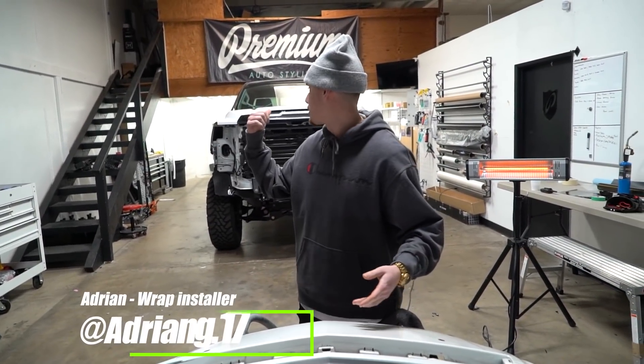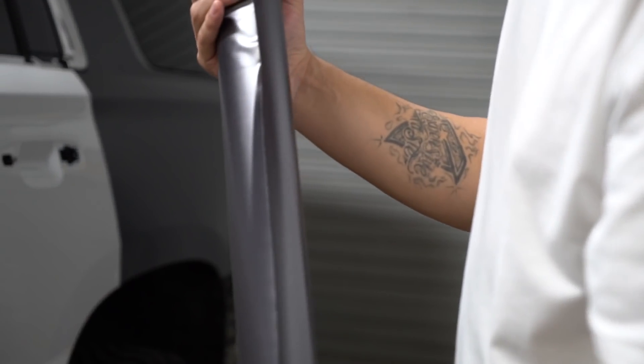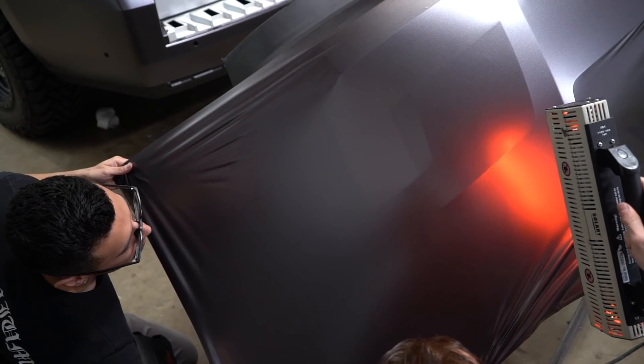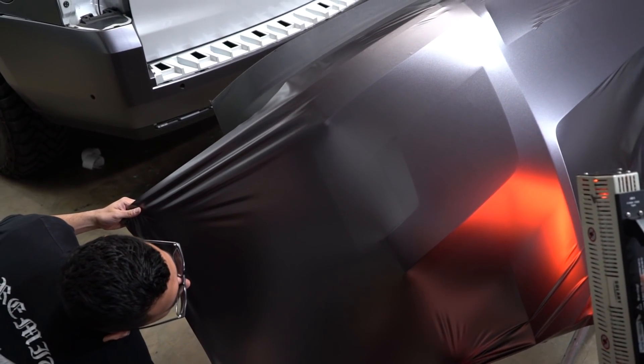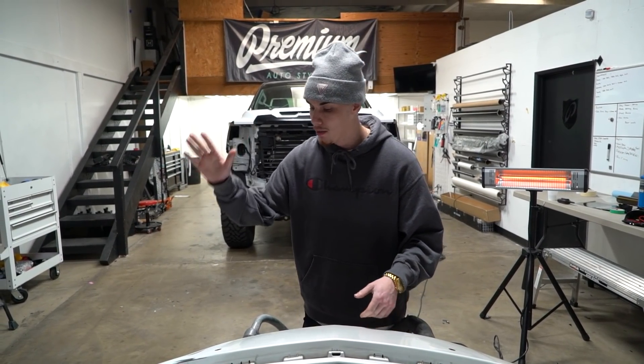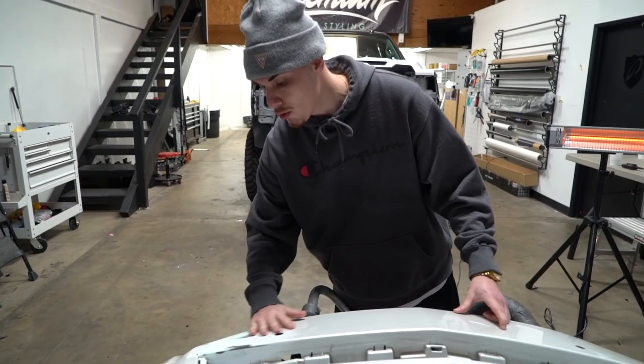Welcome back to the vlog. We got our next project right behind us, but first we gotta finish the current project. You guys seen it in the last video — we finished up this Cadillac Escalade. The customer requested that he wanted to sand the bumper. The bumper was already wrapped, as you guys seen. We removed the wrap, set it off to get worked on. The work's done — check this out, nice and smooth.